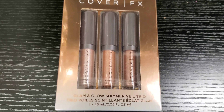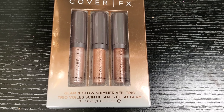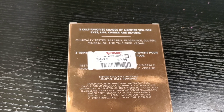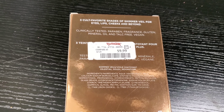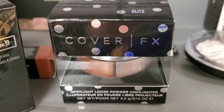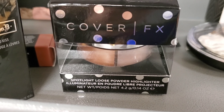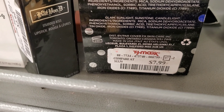Look at it — so beautiful! This is Cover Effects Glam and Glow Shimmer Veil Trio. It's a three-in-one product you can use on your cheeks, eyes, or lips. Very gorgeous, only $9.99. This is Cover Effects Spotlight Loose Powder Highlighter, it has two shades, very beautiful looking, and it retails for only $7.99 at TJ Maxx.